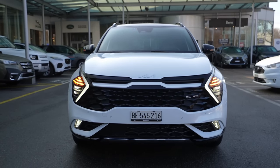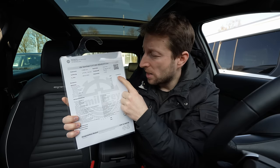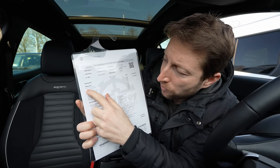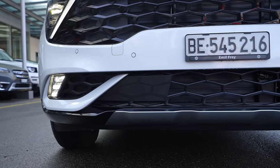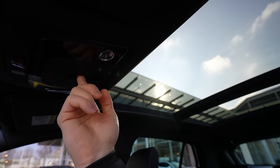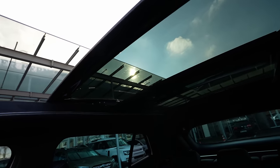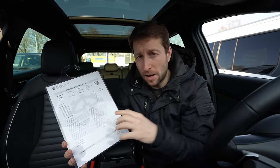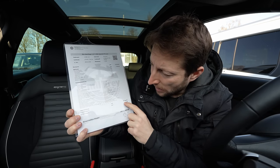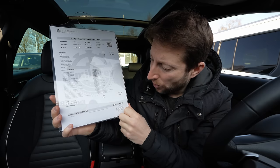The starting price of the car is 51,950 Swiss francs. The GT Line package includes the Pack Drive Wise Plus, Park Assist, blind spot technology, 360-degree camera, metallic color, a panoramic glass roof for 1,500 francs, and the Sportage launch package for 1,500 francs. With all options included, the total price is 55,740 francs.